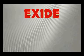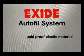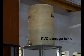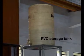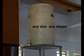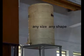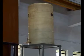Exide supplies the total Autofill system, and all parts are of acid-proof plastic material. This is a PVC storage tank, integral to the Autofill system for storing battery-grade water. It can be of any size and shape depending on the battery bank size and space availability.